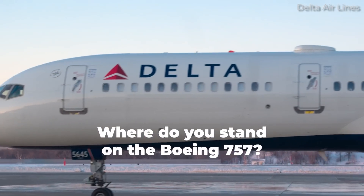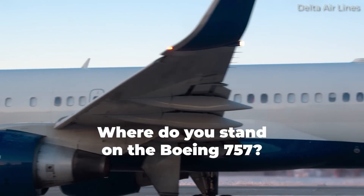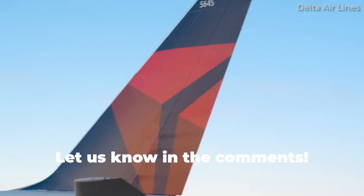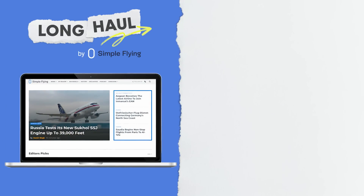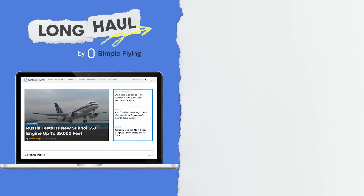So, what do you think of the Boeing 757? How long do you think the type will continue to be operated by airlines? Share your thoughts by leaving a comment. Simple Flying publishes over 150 articles every week — if you're looking for the latest aviation news and insights, visit simpleflying.com.